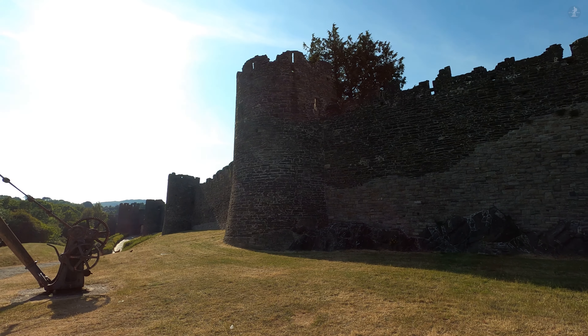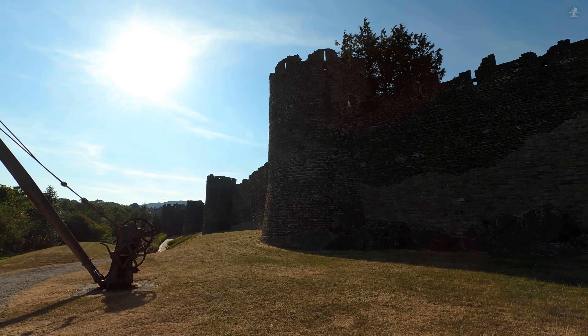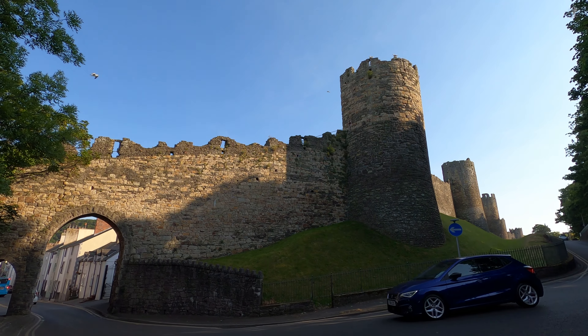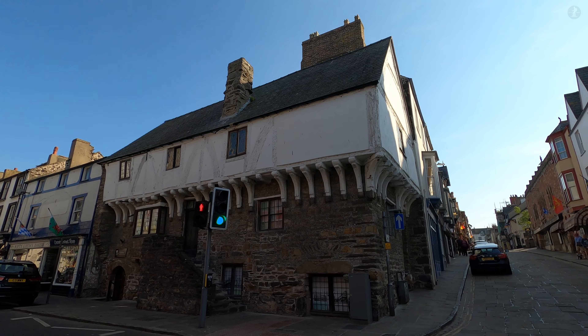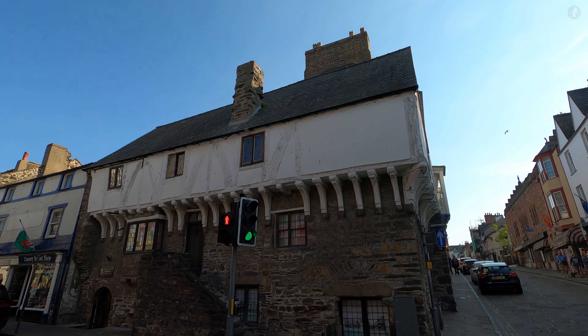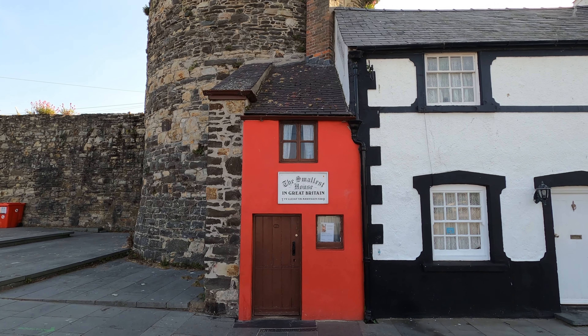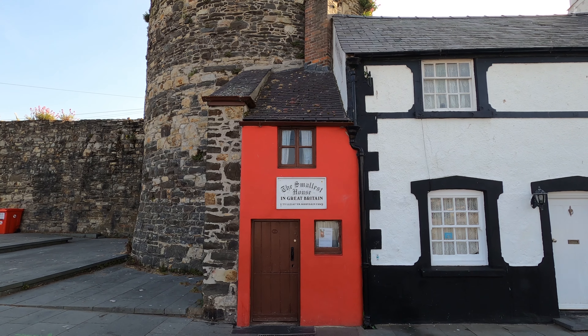Conwy is filled to the brim with captivating landmarks and dazzling sights. On this walk around the town we'll explore everything, from the town's fetching harbour to its astonishingly intact circuit of defensive walls, while we'll also pass by what's reputed to be one of the oldest houses in Wales, and even get a glimpse of the smallest house in all of Great Britain.